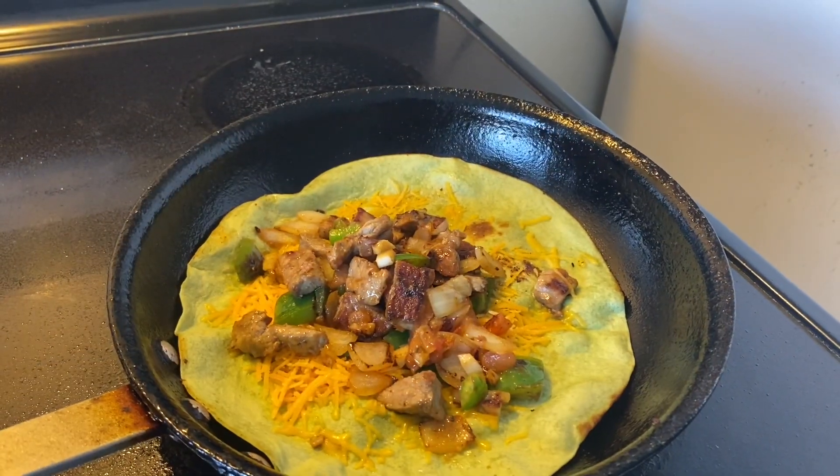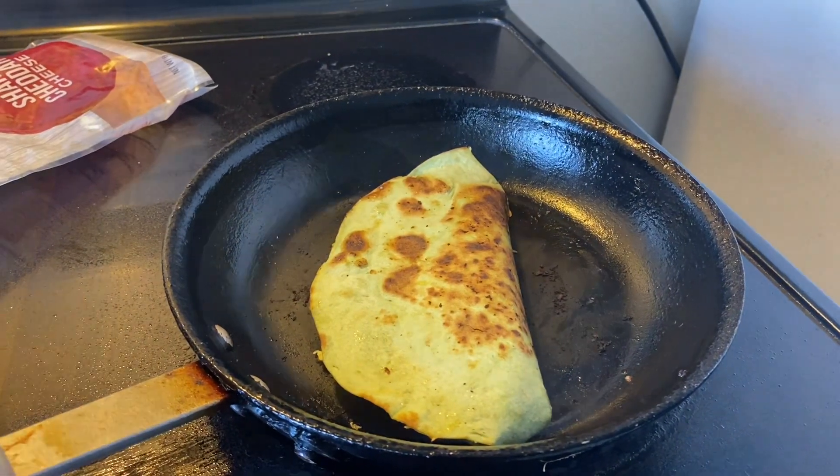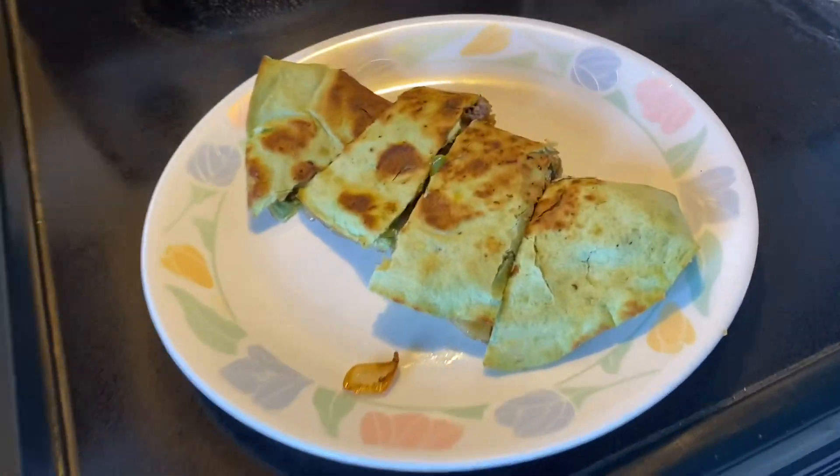And then I put my steak, my sauteed steak and all of that on there. Put cheese, fold it, put it on the plate and then I enjoy it. It is delicious.